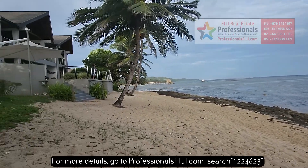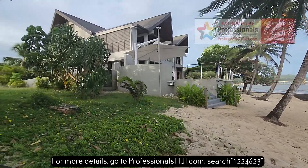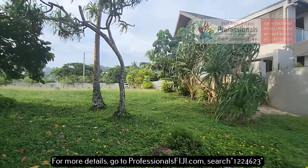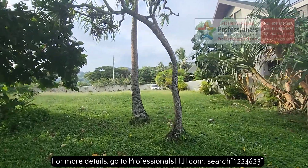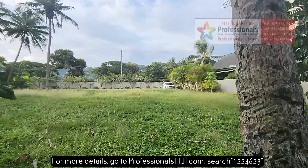Somebody's got their boat parked. People chilling right here. And guess what? We have a 2,161 square meter oceanfront freehold property in Maui Bay on Fiji's main island of Viti Levu.